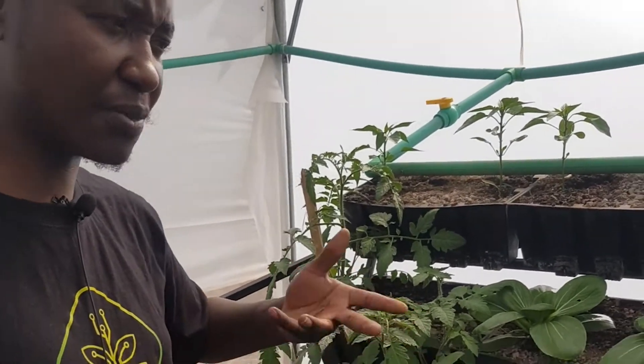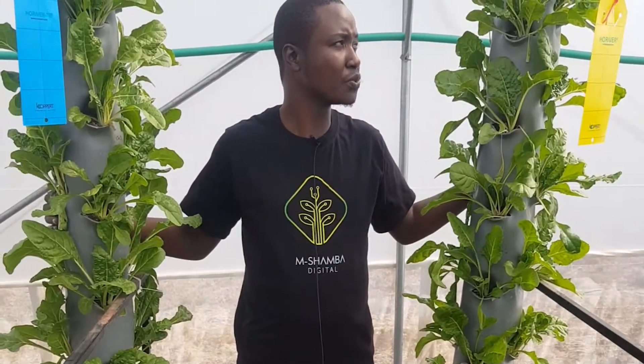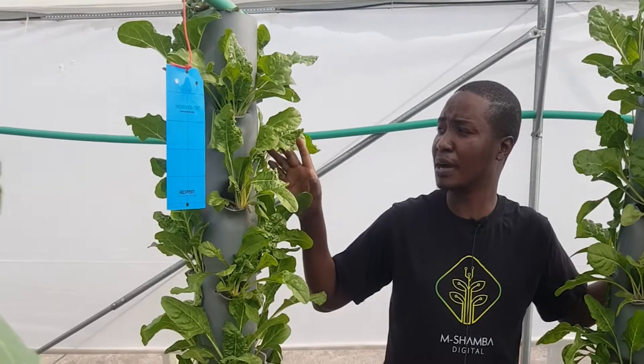I repeat — this is only three weeks old. In the next few days we'll be ready to basically start the harvesting process. Here I'm sandwiched between what are called the vertical towers — systems that allow farmers to plant crops using perforated holes within a pipe.